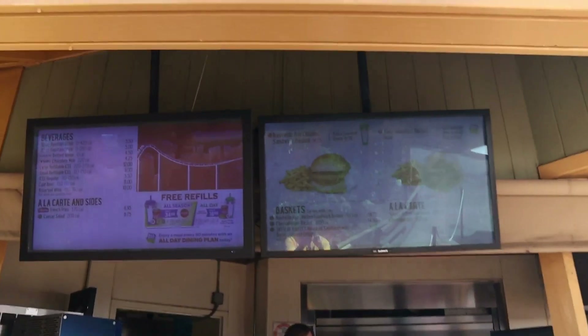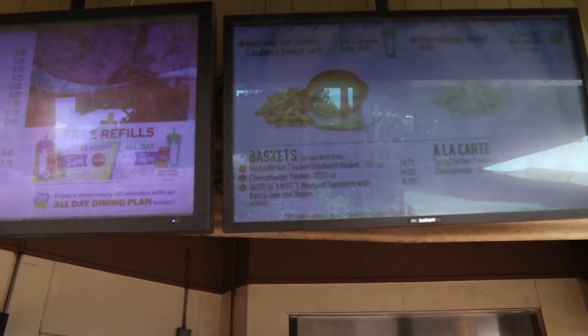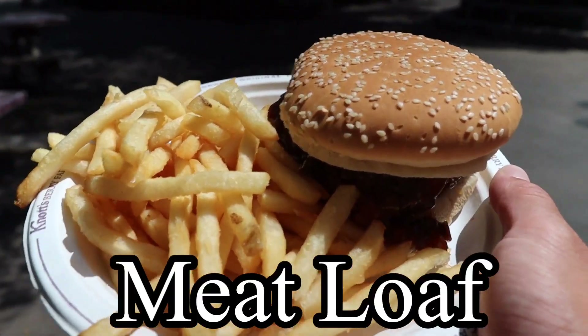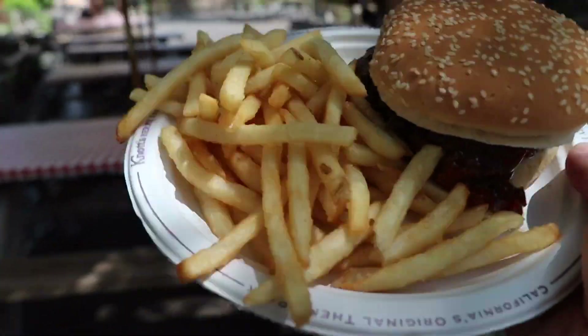Wilderness Broiler just opened up and the new item is the meatloaf sandwich with bacon jam and onions, with a side of fries. We grabbed our meatloaf sandwich — this thing's looking pretty hefty. Big shout out to associate Val at the Wilderness Broiler, who let me know that Wilderness Broiler no longer has the special sauce they used to put on the spicy chicken sandwich. It is now the Nashville spicy sauce they used to have up at Sutter's. So if you're looking for a Nashville style spicy chicken sandwich, hit up the Wilderness Broiler.